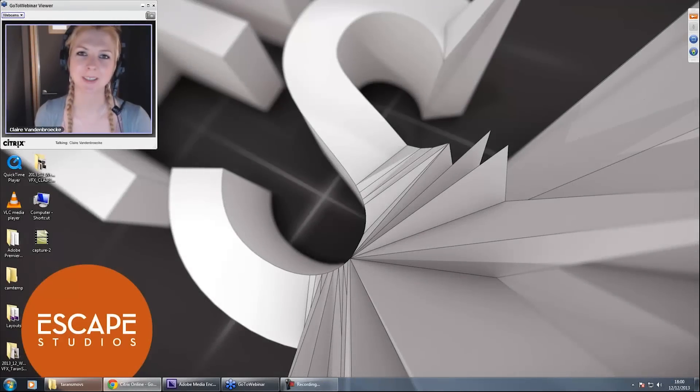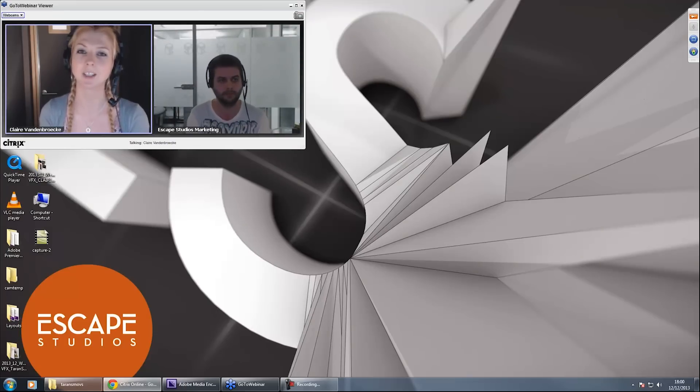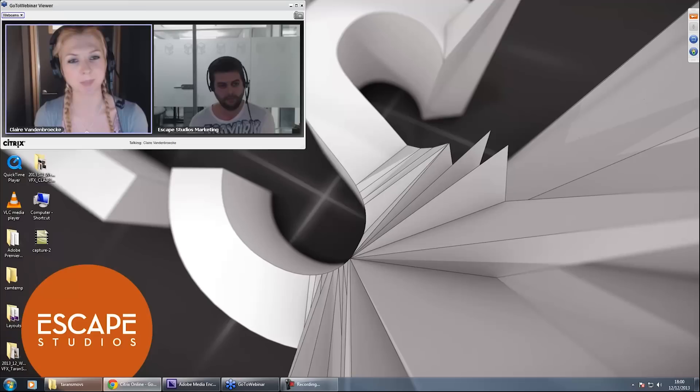Good evening everyone, welcome to this evening's webinar. I'm Clare van den Broek and I'm one of the admissions advisors here at Escape Studios. Tonight Taryn Spear presents Invisible Visual Effects, demonstrating how VFX artists create the illusion of reality. Taryn actually studied here — he took our Advanced Compositing for VFX course back in January 2012, then spent time as a studio assistant while completing his showreel. He's now working as a digital compositor at Electric Theatre Collective in Soho. I'll be back at the end to tell you more about the courses starting in the new year.